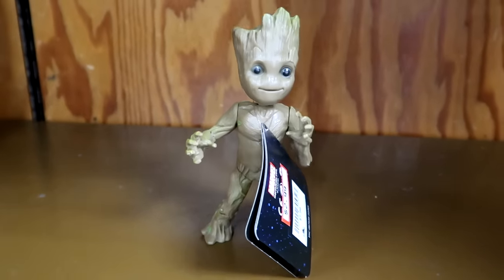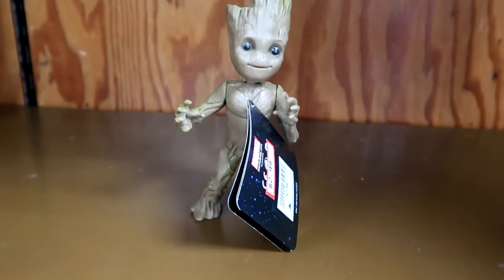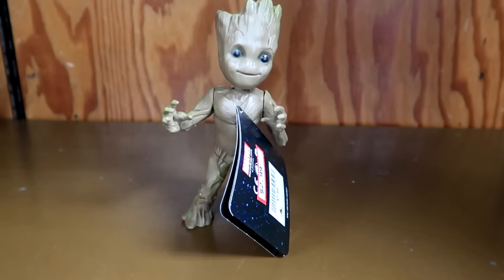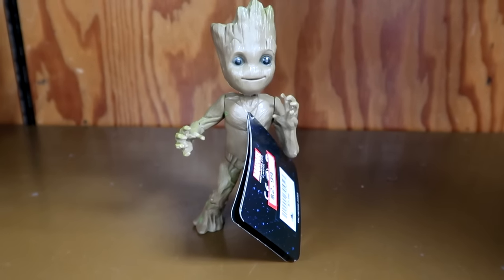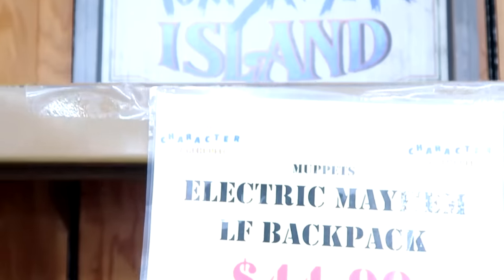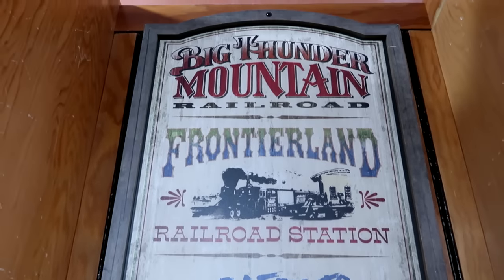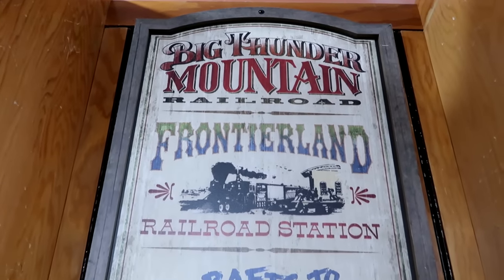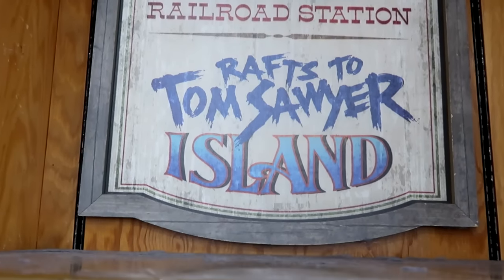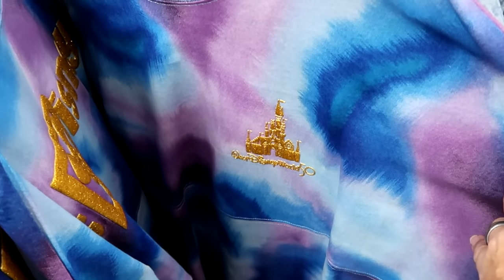They have little wind-up Groot figurines — just wound one up and he's doing his little thing — $2.99 from $8, so cool. The different signage at the outlet is really neat too: up here is Big Thunder Mountain Railroad, it says Frontierland Radio and Railroad Station.